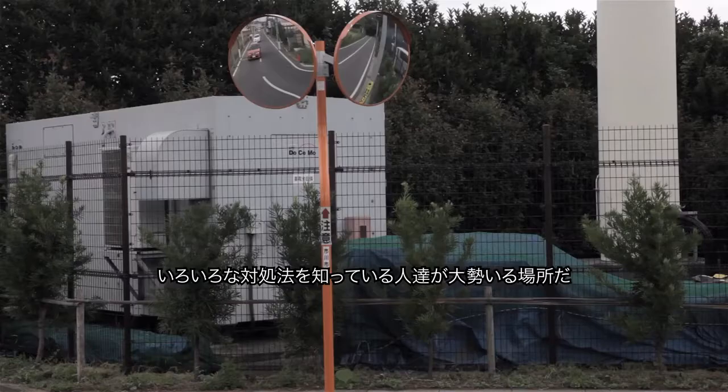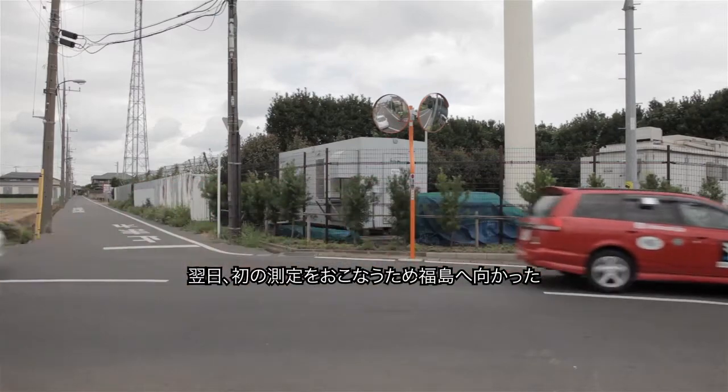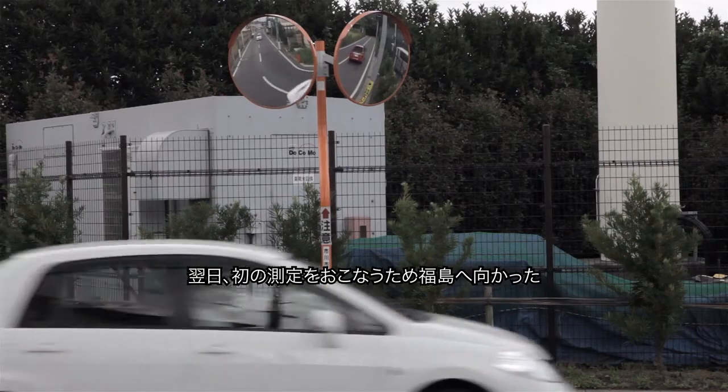The only problem was we didn't have the equipment or the system. The solution was to go to Tokyo Hackerspace, where there were lots of people who knew how to put things together. On the sixth day after we had the idea, we had a working system. The next day we were off to Fukushima doing our first measurements.